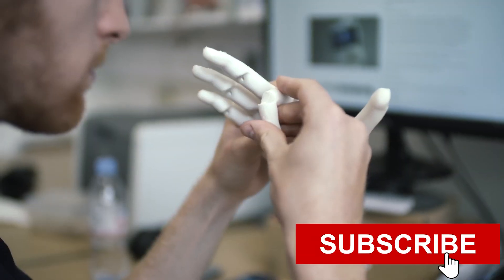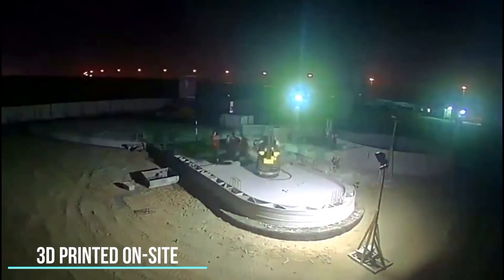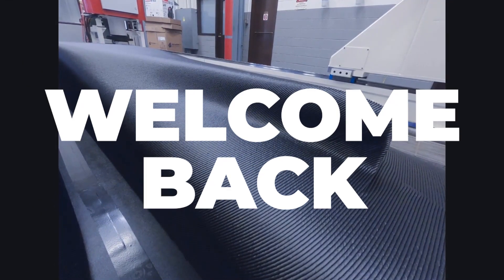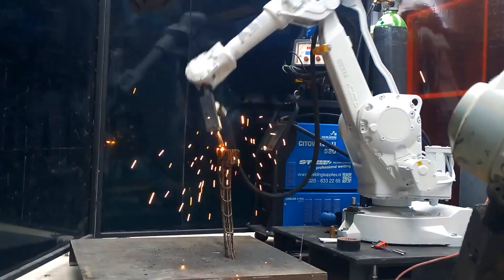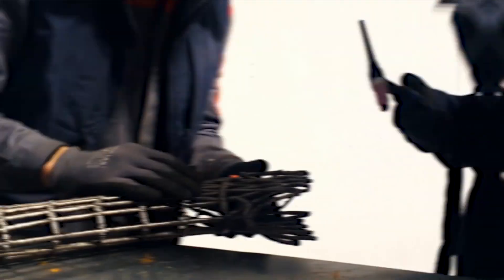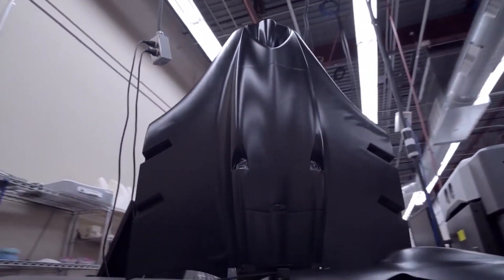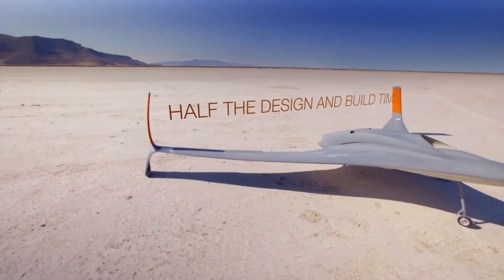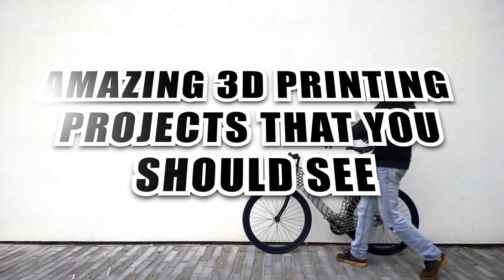Hey guys, what's up? Welcome back to our channel. 3D printing is not limited to decoration pieces for homes or toys anymore. Its range extends to large vehicles and real-life equipment as well. You might be surprised to know that 3D printers can produce functional items such as cars, drones, and homes, among all other things. And here are some amazing 3D printing projects that you should see.